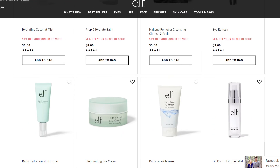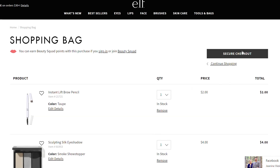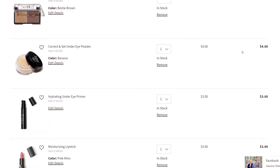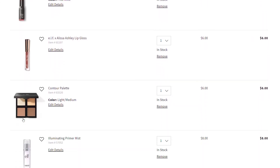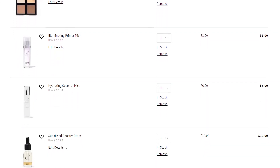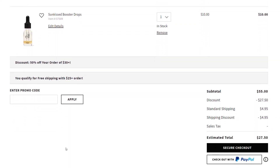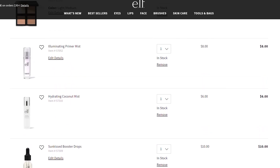I think that's it for what I'm going to look at with you guys. Let me see what I have in my cart - looks like I got the eyebrow pencil, a small trio of eyeshadows, a duo of eyeshadows, the Correct and Set Under Eye Powder, the under eye primer, a lipstick, the lip gloss with the fancy packaging, the contour palette, the illuminating primer mist, the hydrating coconut mist, and the sun kissed booster drops. With the discount it brings it down to $27.50, which lets me get free shipping. Look at all the stuff I'm getting!